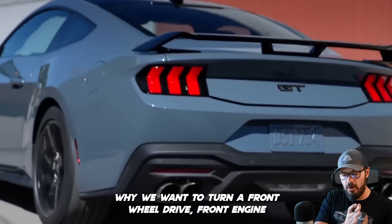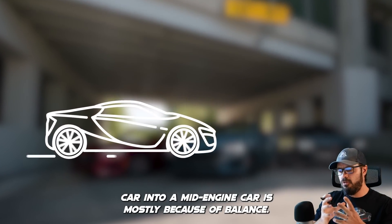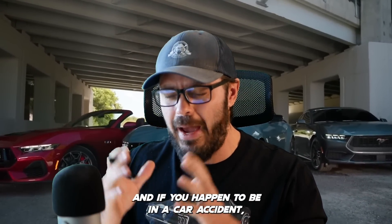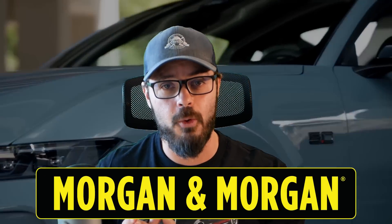The reason why we want to turn a front-engine car into a mid-engine car is mostly because of balance, so you don't end up in the ditch. And if you happen to be in a car accident, you want to have the proper representation. And that brings me to today's sponsor, Morgan & Morgan.